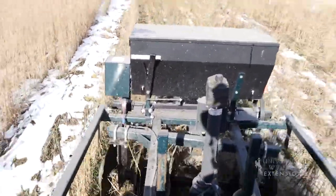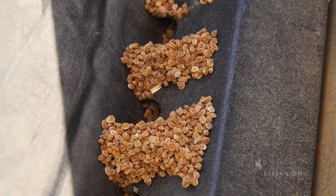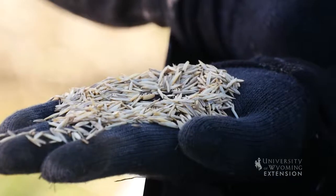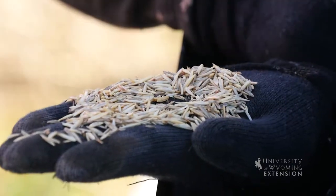Seeds develop after the union of male and female reproductive cells. A fully developed seed contains an embryo, or a tiny plant, and some food resources wrapped in a seed coat. Dormancy is broken when optimal soil temperature, water, and oxygen levels are reached.